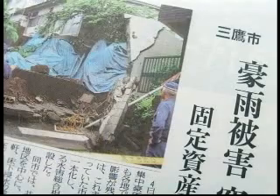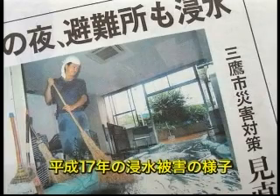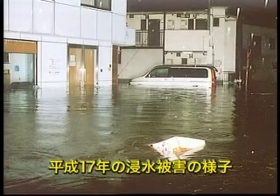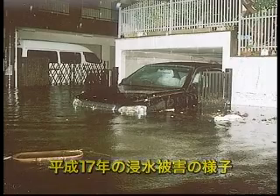まずはじめに、道路の地下に設置が進められている雨水貯流浸透施設についてです。最近、局地的な集中豪雨のために各地で浸水被害が発生し、大きな問題となっています。三鷹市でも平成17年に市内の一部で床下浸水被害が発生してしまいました。市では、こうした水害対策の一つとして、現在、市の道路の地下に雨水を一時的にため、やがては地下に染み込ませる貯流浸透施設の整備を進めています。